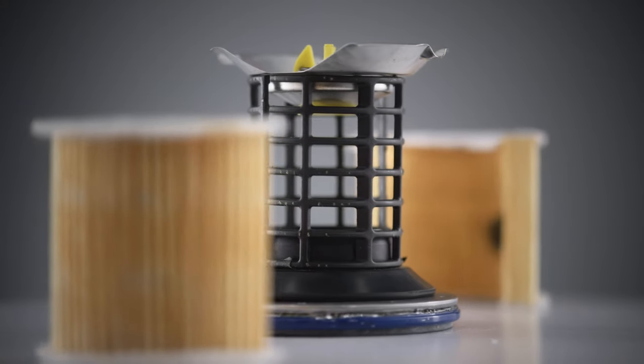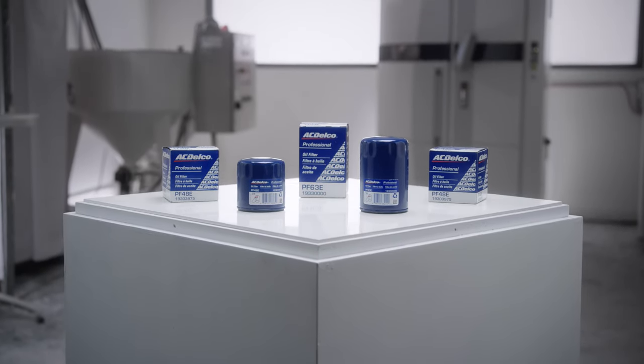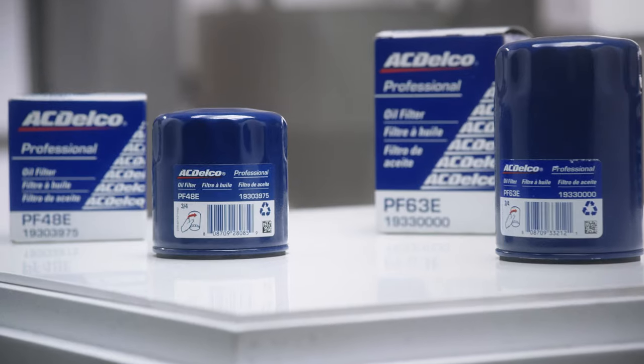ACDelco professional oil filters aren't 3D printed, but the glass-filled nylon inside is as strong as that used for printing. And that inner strength makes them one and a half times stronger than traditional oil filters with metal cores.